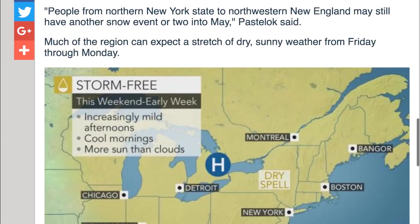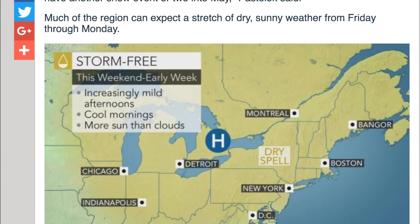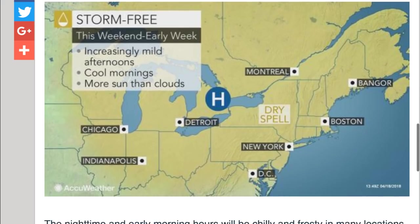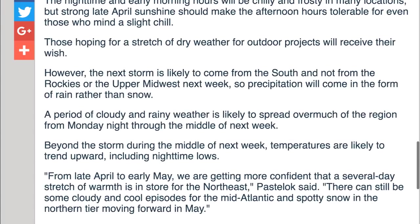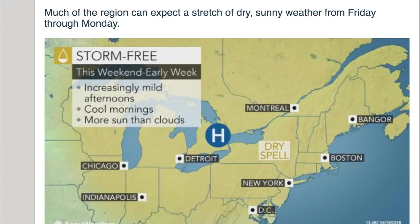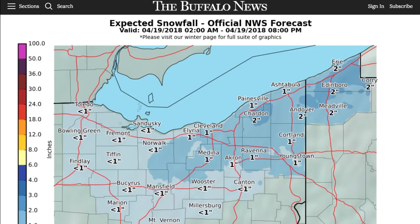If you live up here like we do, enough is enough. I am jealous of the UK. But here's what I wanted to show as well: much of the region can expect a dry stretch of sunny weather from Friday through Monday. That's what I'm talking about, folks. Everyone in the northeast — this is a well-deserved break. I know most of us have dealt with inches of snow and flooding rain. Dry and sunny for a stretch of four to five days is very welcome.